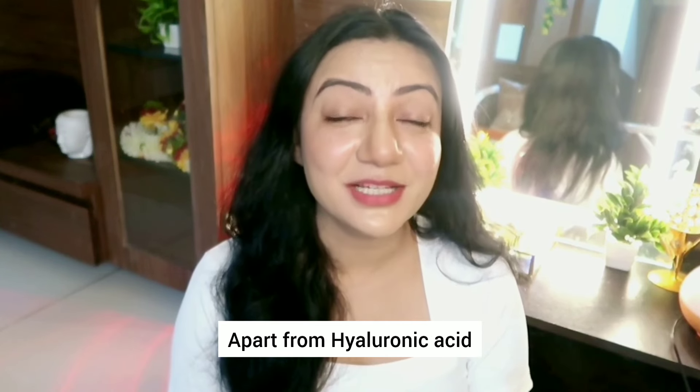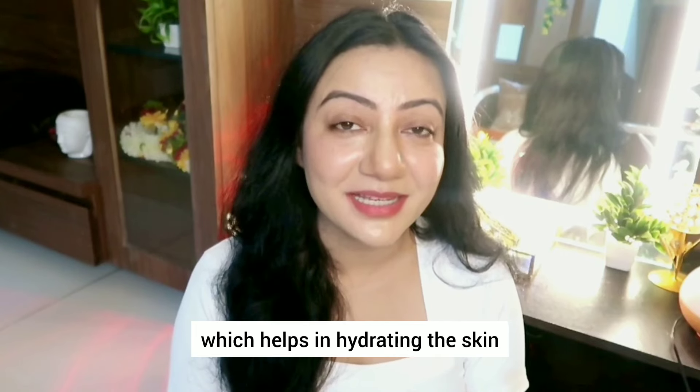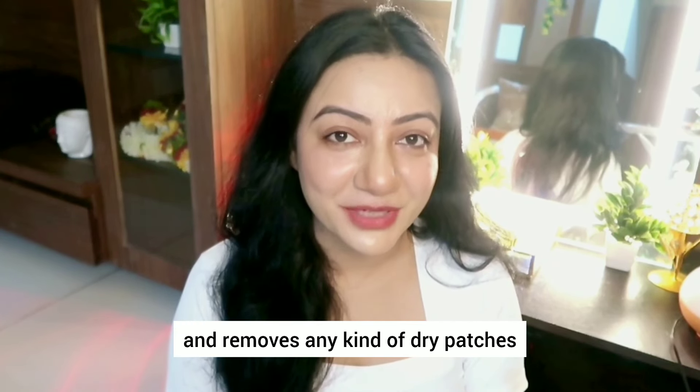Apart from hyaluronic acid, it also contains glycerin. Glycerin is another humectant which helps in hydrating the skin. It also helps in moisturizing it and removes any kind of dry patches.